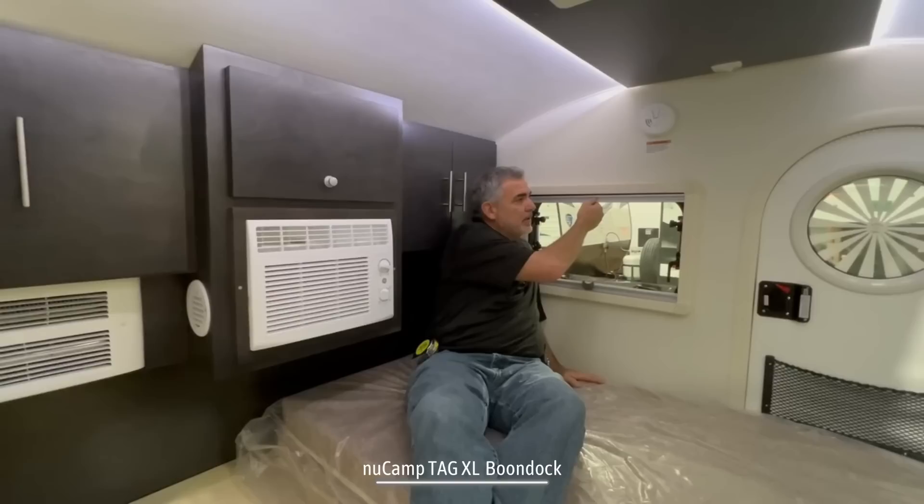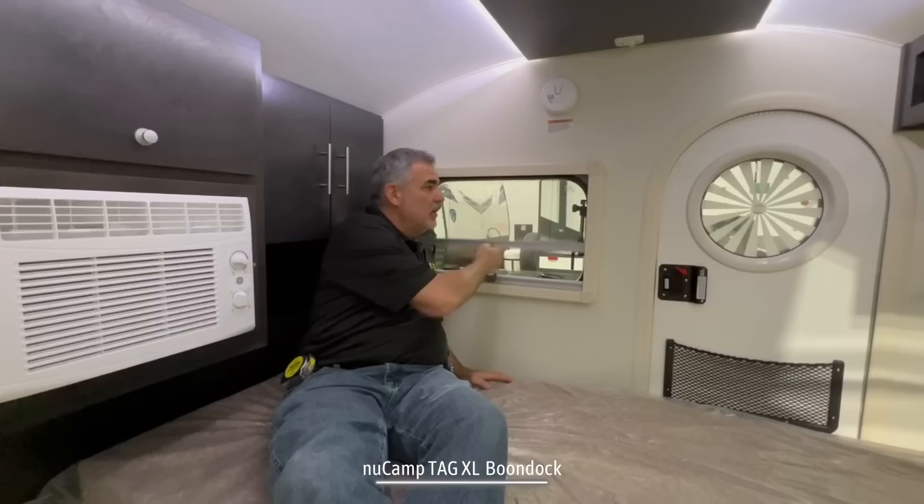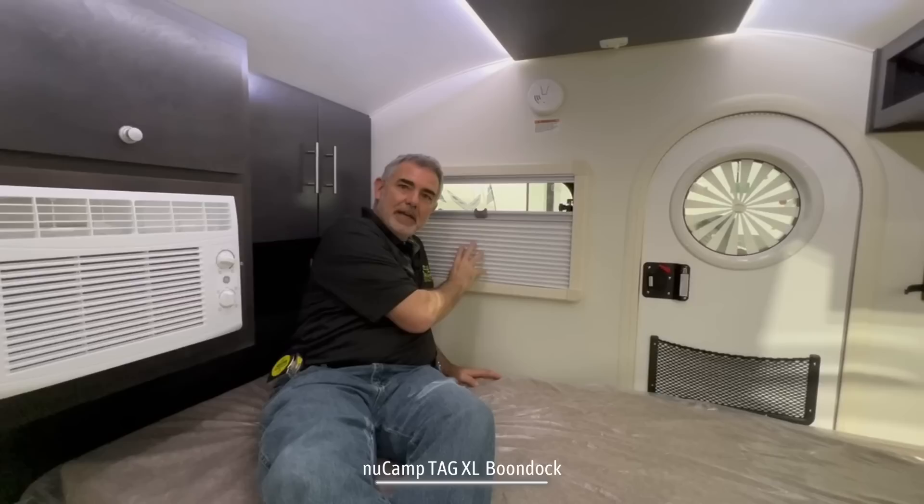A couple of other really nice features in here are the window shades — these are really high quality. You can pull them down so that when your windows are open you have some screening, or you can pull them up to get your privacy shade when you're sleeping at night.